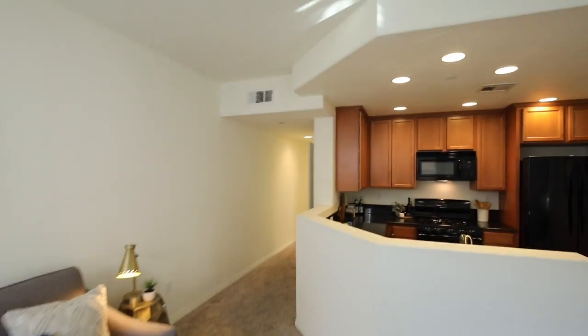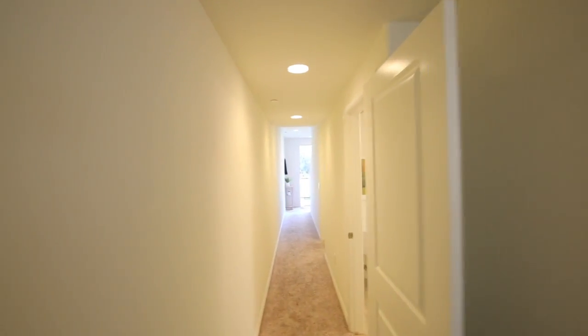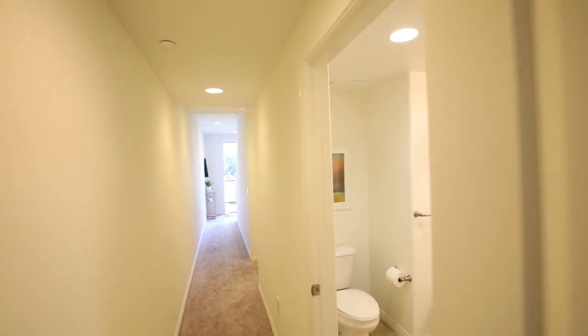One of the best assets of this community is the clubhouse. The clubhouse is equipped with a full kitchen, fireplace, conversation area, and banquet table. You can rent it out for a small fee.